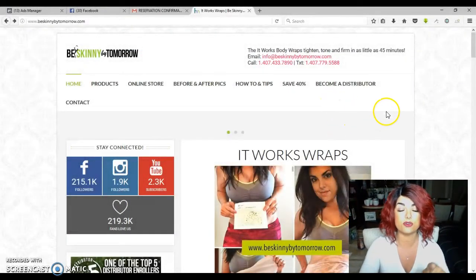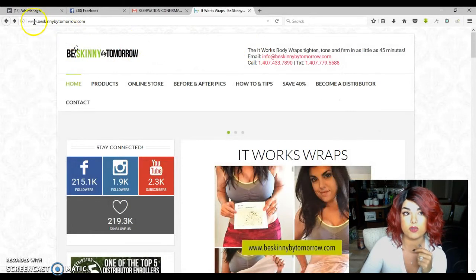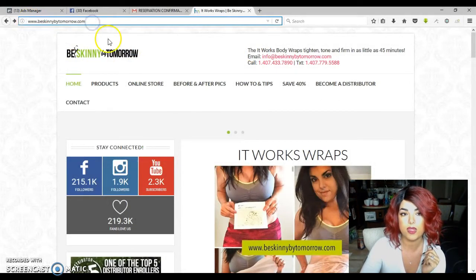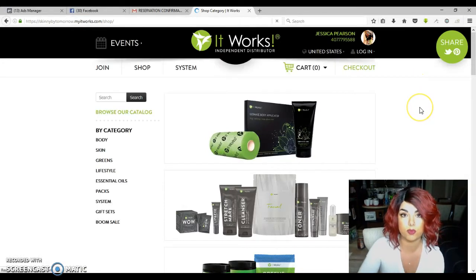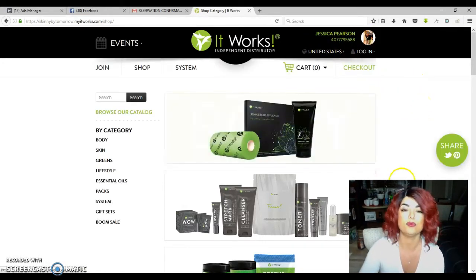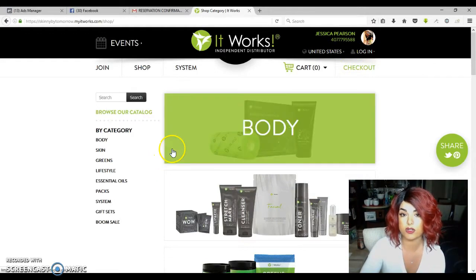The first thing you're going to do is go to my website, beskinnybytomorrow.com, and click on 'Online Store' in the main menu. Once you click that, it's going to open up the actual store through It Works Global, which is under my name.